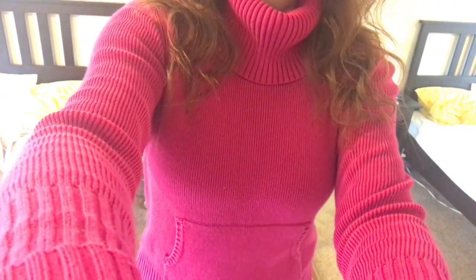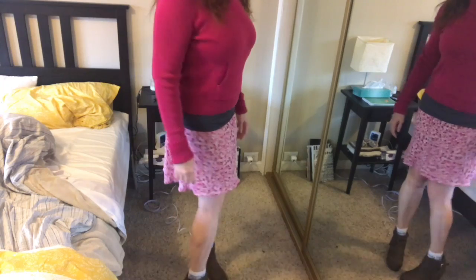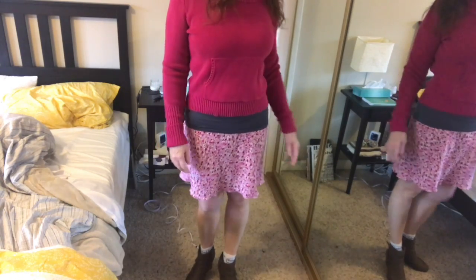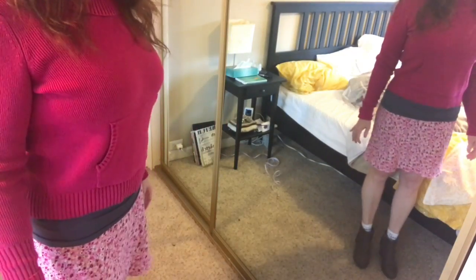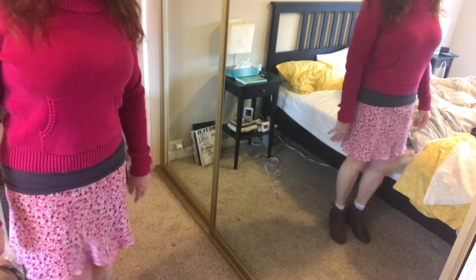So here's the outfit — let me scroll down a little bit. I'm just going to wear my camisole tucked out. I've got my intel socks on and my boots, and the skirt and the sweater. This is the outfit for Wednesday. I'll see you guys Thursday morning. Bye!